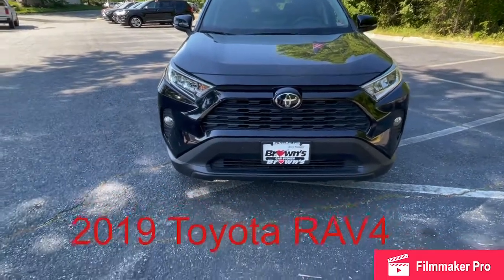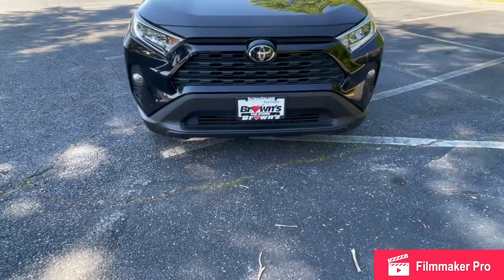Hello, my name is Derek Womack from Browns Volkswagen of Richmond, and today we're going to be taking a look at the 2019 Toyota RAV4.